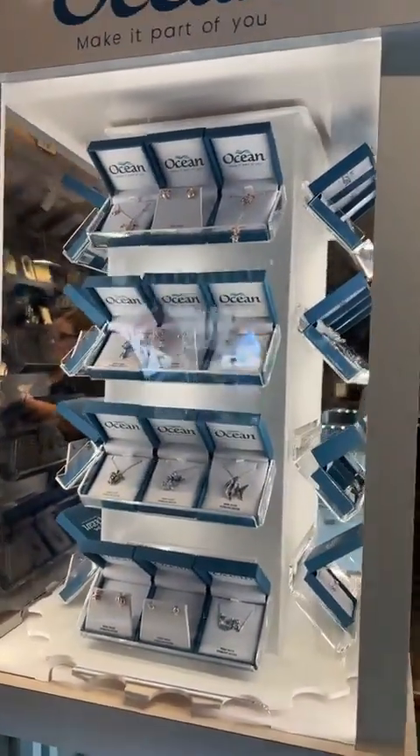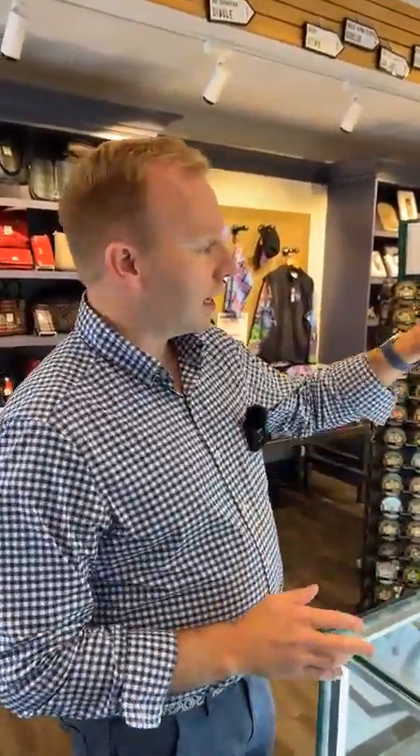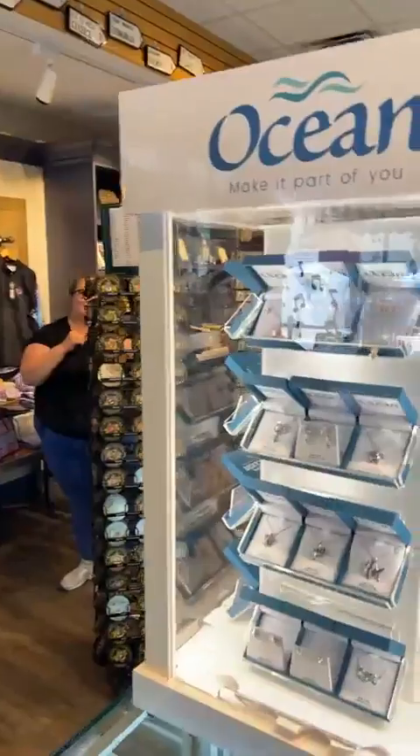I just spent the morning with the team unboxing, selecting, categorizing, and organizing all of the Ocean Jewelry for your viewing pleasure. So just to kick off, I just wanted to introduce you to a few of the most popular designs.